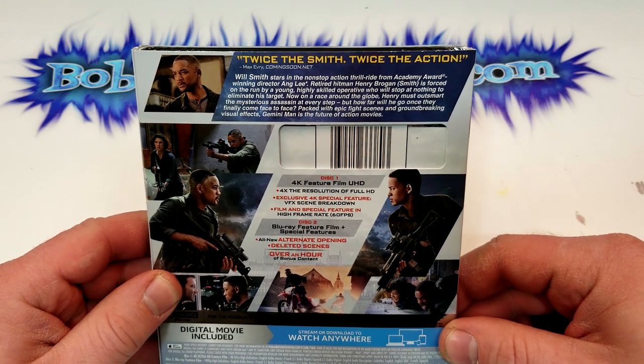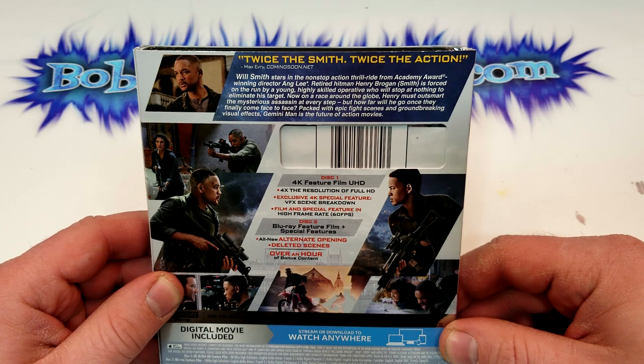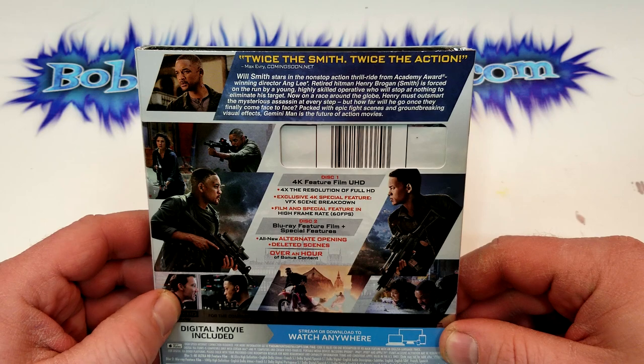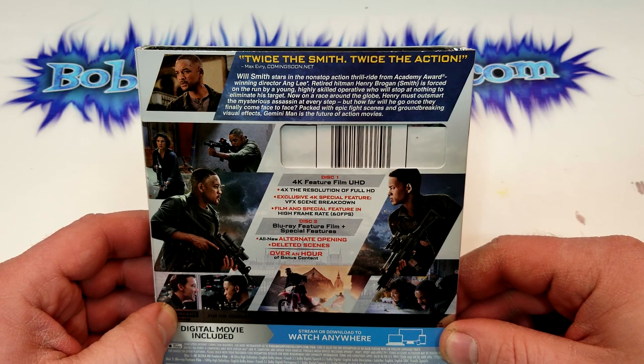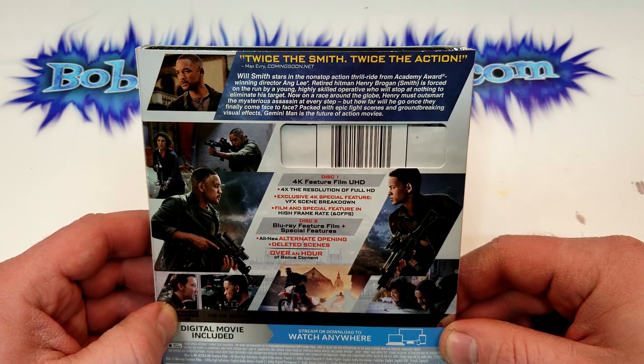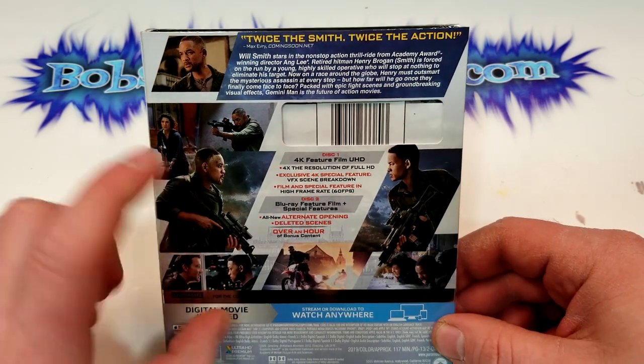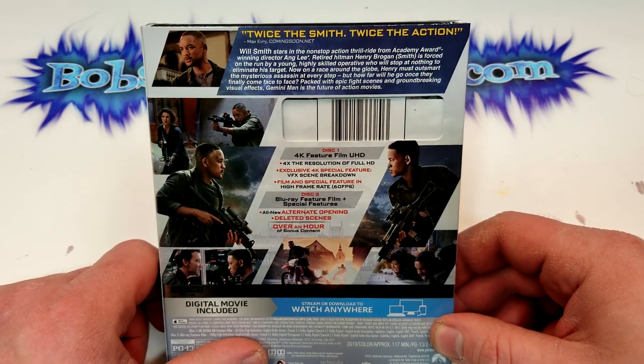Will Smith stars in the non-stop action thrill ride from Academy Award winning director Ang Lee. Retired hitman Henry Brogan is forced on the run by a young highly skilled operative who will stop at nothing to eliminate his target. Now on a race around the globe, Henry must outsmart the mysterious assassin at every step. But how far will he go once they finally come face to face?